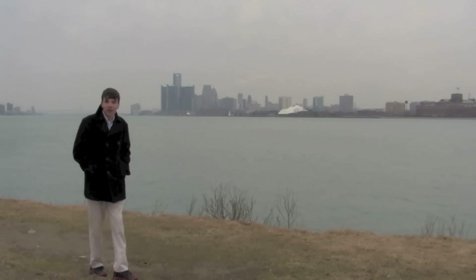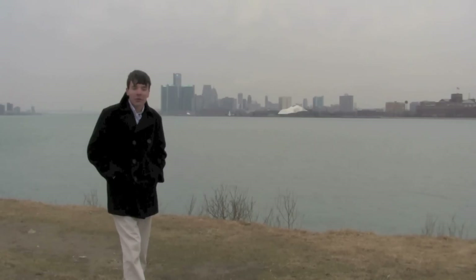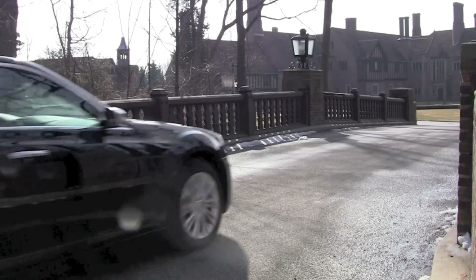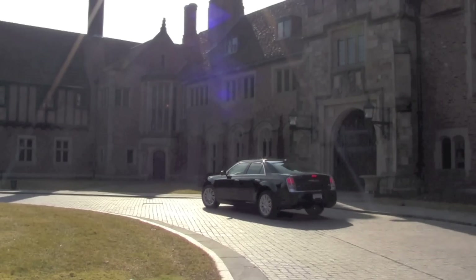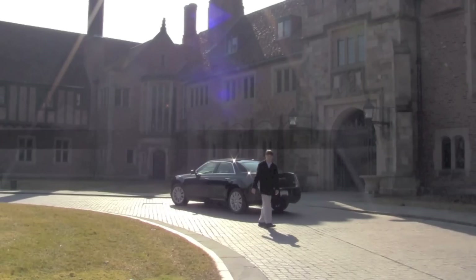People here really care about their cars, with so much fuel everywhere. That's why we are dedicated to providing you reviews on automobiles from here and around the world. This is Detroit. This is the Oakland Car Review.